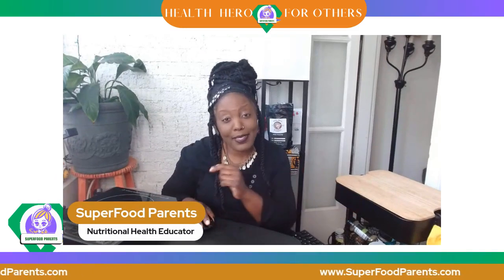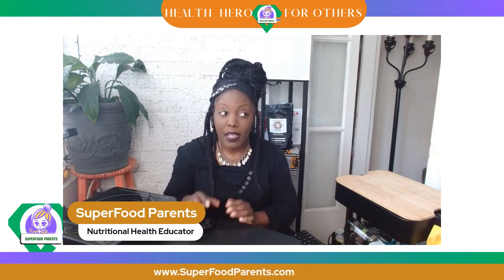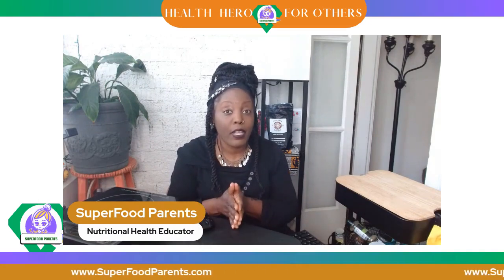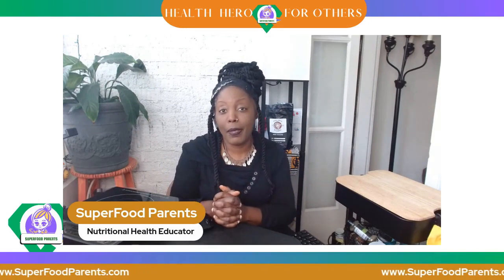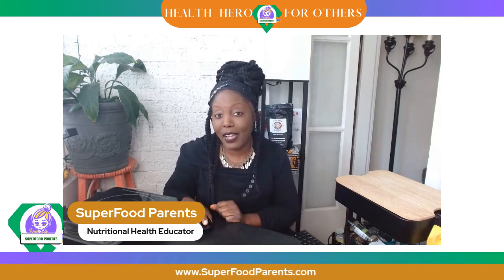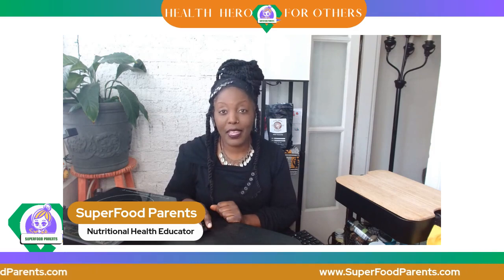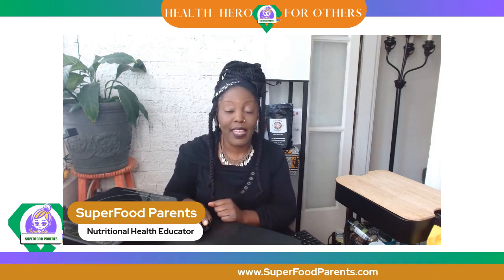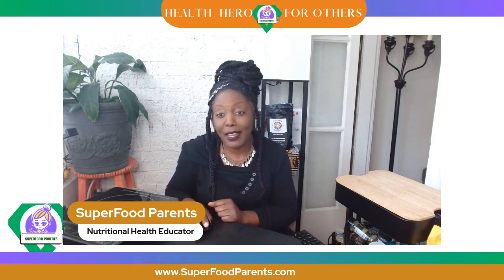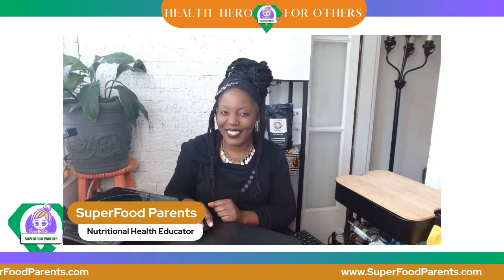That is all we've got today — you know what to do. Head on over to superfoodparents.com and download your copy of the ebook. The Super Suppers Pasta Playbook is a paid book; however, we have a free ebook for you to download so you can get a sample of what you'll be experiencing. Be a health hero for your loved ones, and we'll see you in the next one. Thank you all so much for hanging out with me today — definitely check out the website. I'll see you soon.